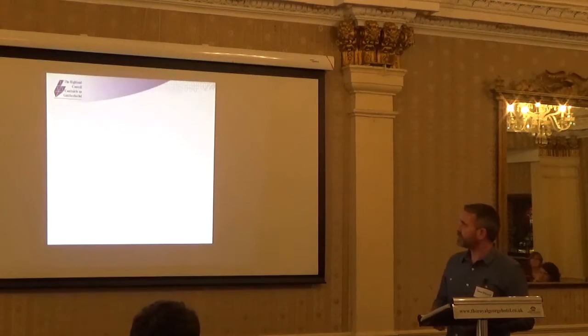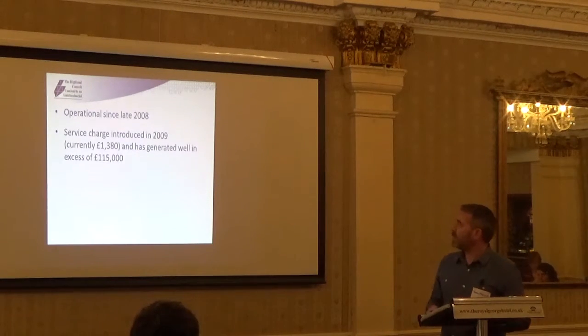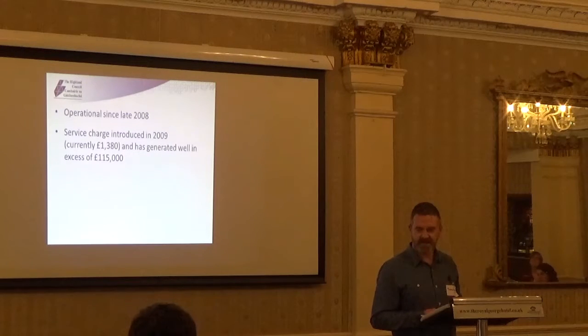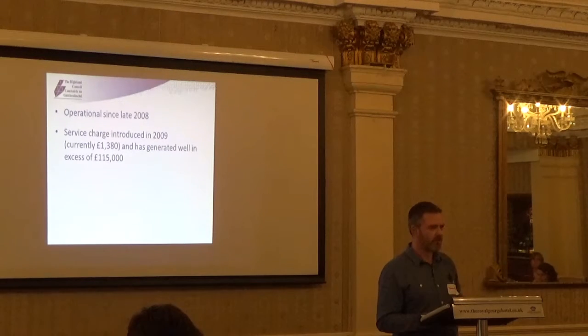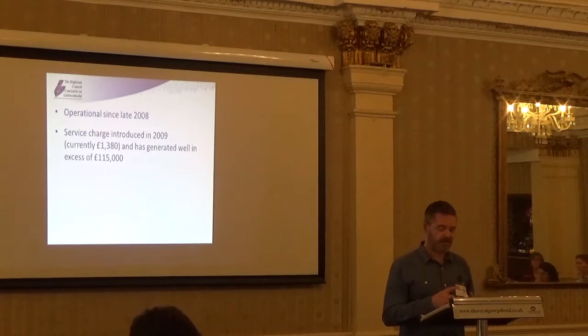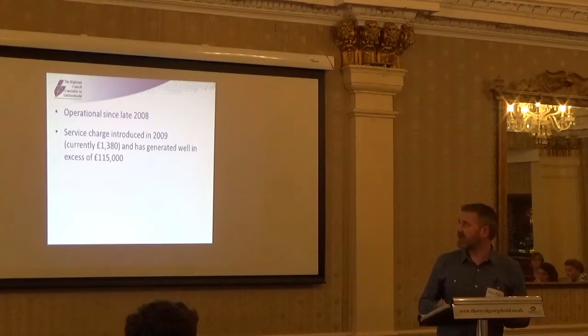In terms of detail, the service has been operational since late 2008. We introduced a service charge in 2009, which is currently £380, and it's generated well in excess of £150,000. It was difficult to work out the exact figure we obtained from the service. The two main reasons it was introduced: one is because we were looking at an opportunity to raise more income, and secondly, we feel it's a very good value-added service, and local government legislation allows you to charge for value-added services that are not statutory.